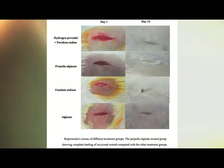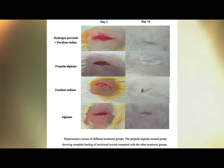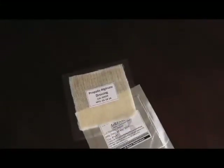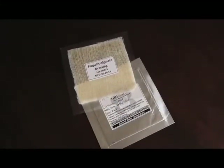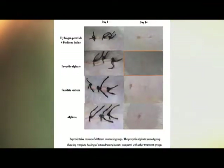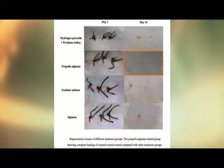Yung sa daga naman, meron kaming wound model na bukas yung wound — ito yung tinatawag naming incisional wound, ito yung hindi tinatahe. At meron kaming model din ng sugat na tinatahe kasi masyado siya malaki. Yung dinevelop na propolis wound dressing, nakita din namin na napabilis yung paggaling ng ganitong klase ng mga sugat at hindi rin sila nagkaroon ng nana.